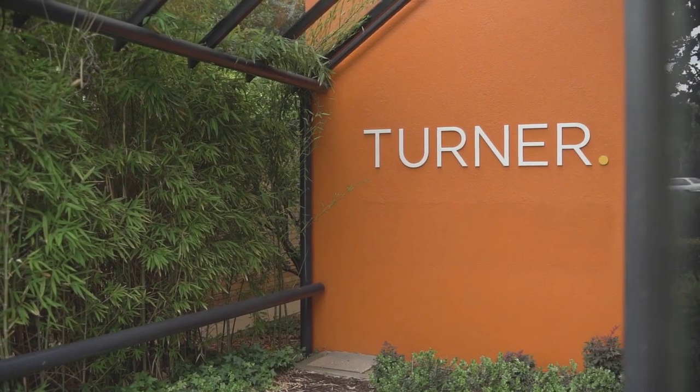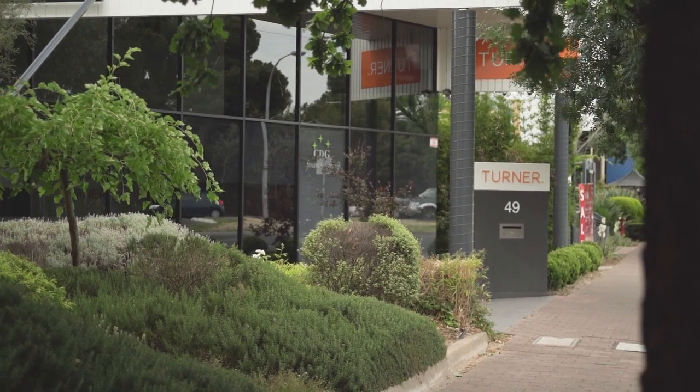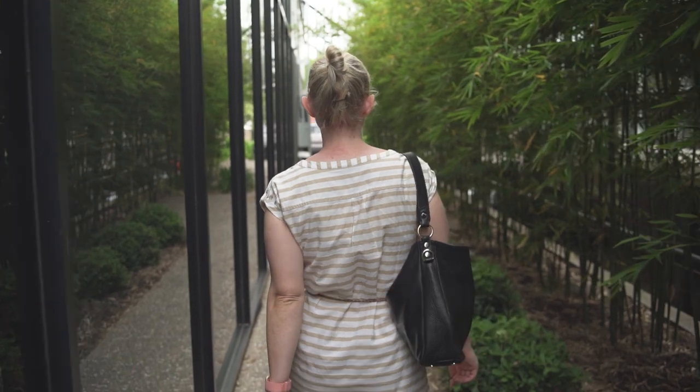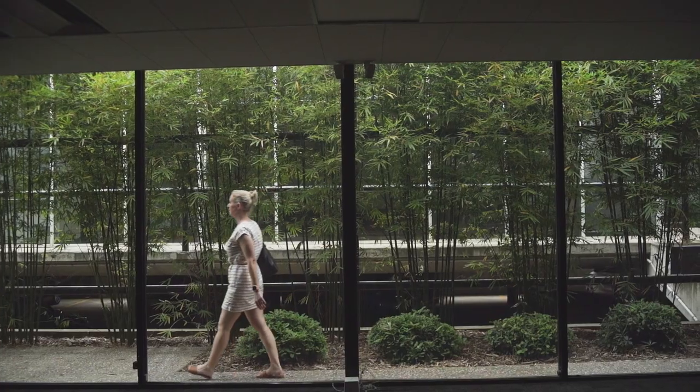Hi, I'm Emma Slate, Chief Executive of Turner Real Estate. We moved into Greenhill Road in June 2016. When we moved in, we certainly wouldn't have thought we would have been able to save as much power as we have. Being able to reduce our power consumption by 75% is actually a pretty big achievement that we're really proud of.